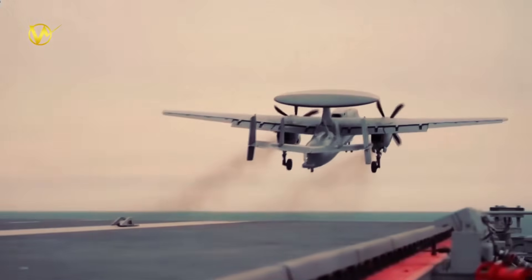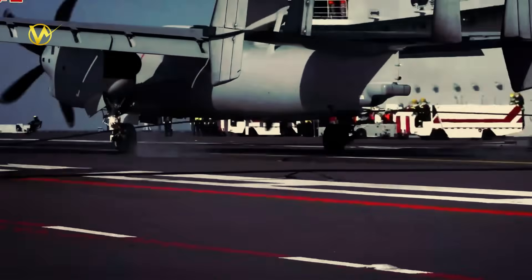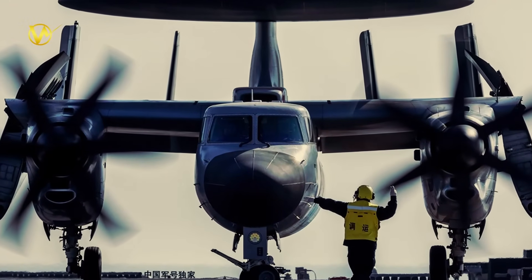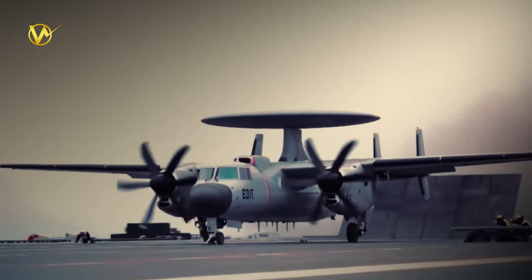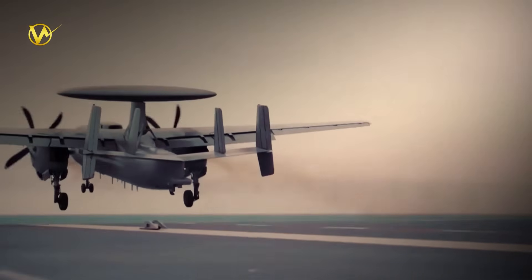No weapons, but its intel wins battles before they start. Catapults mean full takeoff weight, so more fuel and crew. The KJ-600's role is fleet quarterback — coordinating J-15 swarms or spotting submarines. One or two KJ-600s multiply Fujian's reach tenfold.